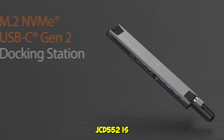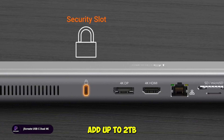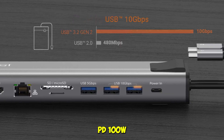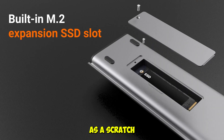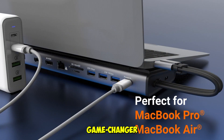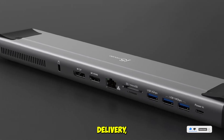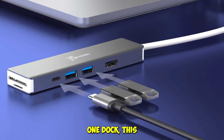The J5 Create JCD552 is a unique dock that includes a built-in M.2 SSD slot, letting you add up to 2TB of storage directly into the dock. It supports dual 4K at 60Hz displays via HDMI and DisplayPort, 10GB per second USB-A, PD 100W charging, Ethernet, and SD/microSD card readers. We loaded it with a 1TB SSD and used it as a scratch disk while editing 4K footage on a 2021 MacBook Pro — it handled everything smoothly and the extra storage was a game-changer for mobile workflows. What makes this dock exceptional is its onboard SSD storage capability, dual high-resolution display support, fast USB and power delivery, and its compact design that packs serious I/O for multitaskers and video editors.